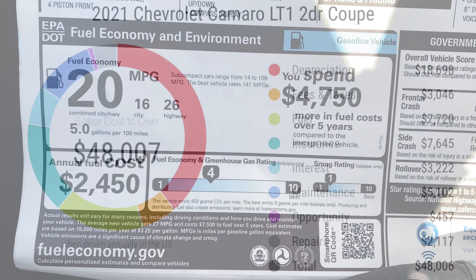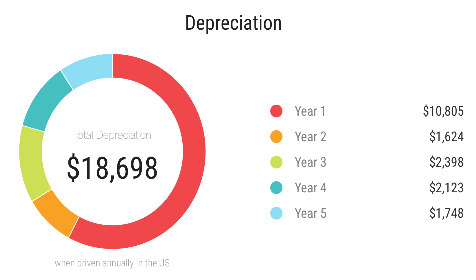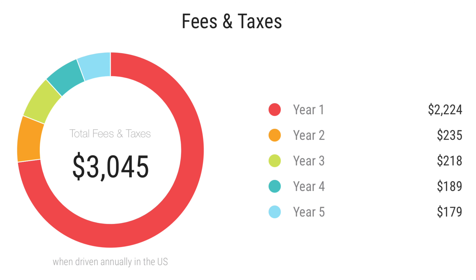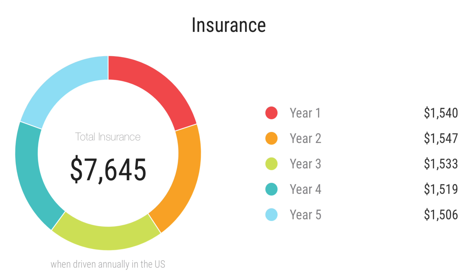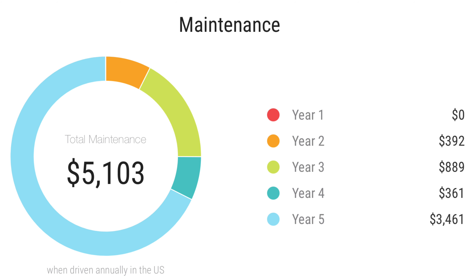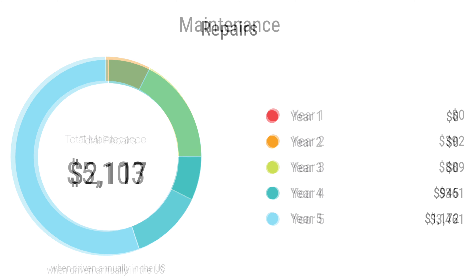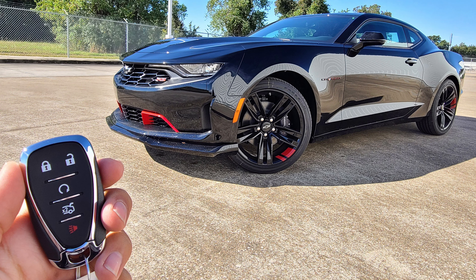Looking at this Camaro's five-year cost to own at a price of $48,000: depreciation over five years is $18,600, with the biggest hit in the first year. Purchase fees and taxes are around $3,000 depending on your state. Fuel over five years will cost around $7,700. Insurance will run around $7,600, and interest comes in at around $3,200. Maintenance will cost around $5,100, and repairs around $2,100. Thanks for watching — if you liked this video, please give it a thumbs up and subscribe for more videos.